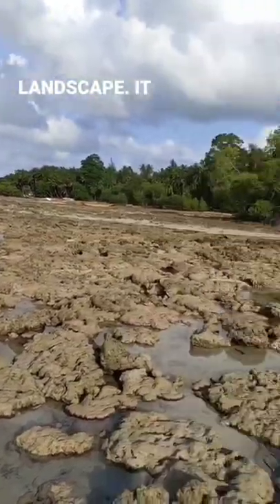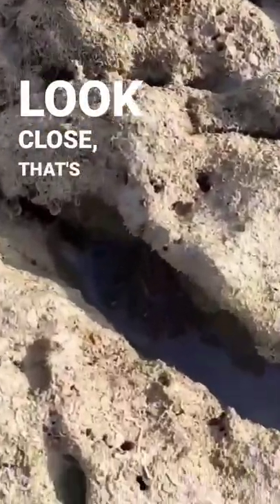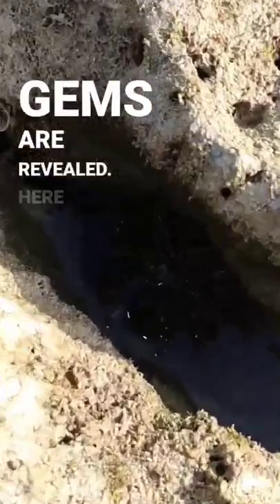Hey, check out this intertidal landscape. It looks more like rubble, right? But only when you look close, that's when the hidden gems are revealed.